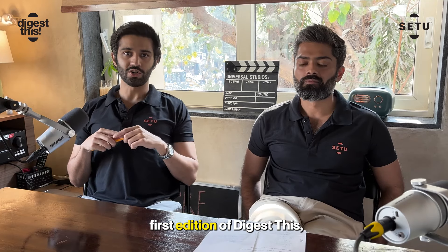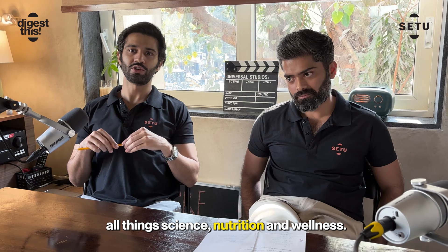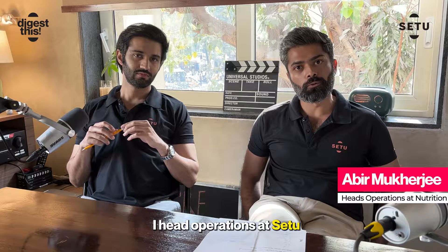Hey guys, welcome to our first edition of Digest This, where we investigate all things science, nutrition and wellness. I'm Nihal and I'm the founder of Setu. I'm Abir, I head operations at Setu.